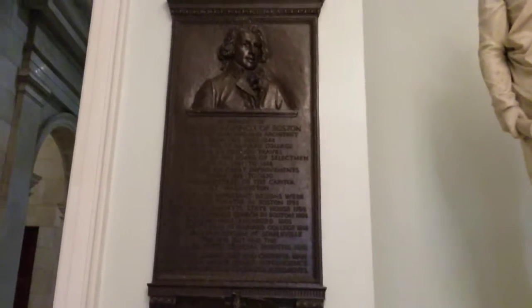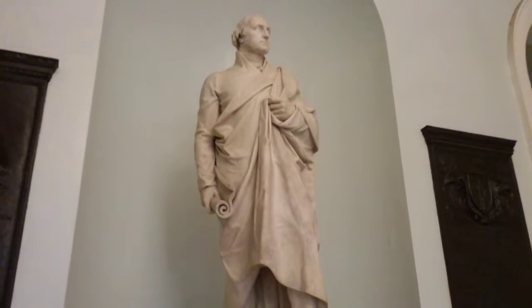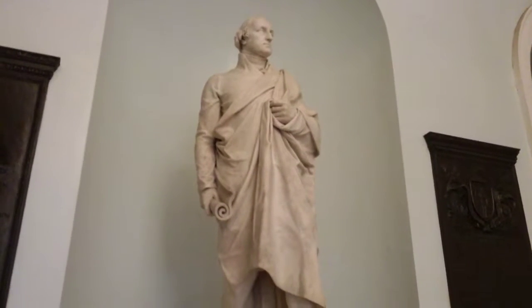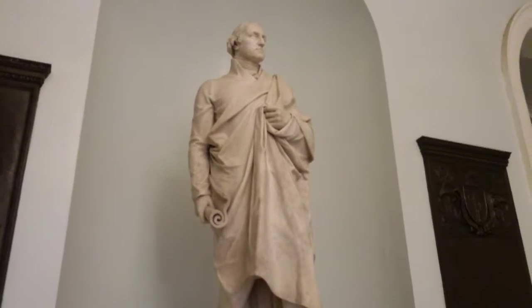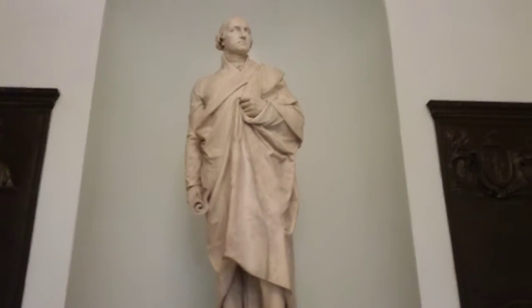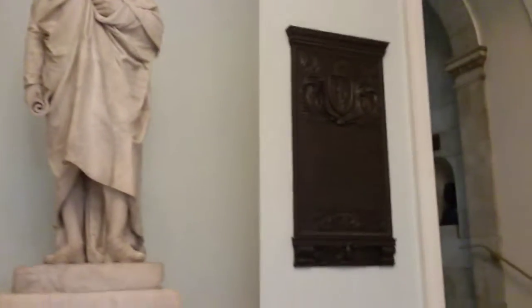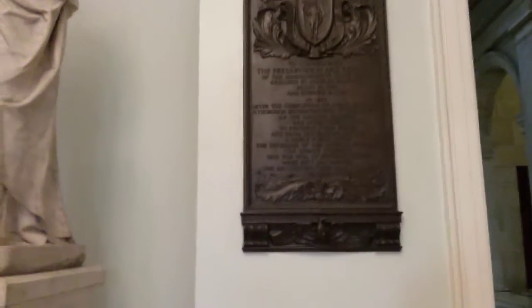Among the other notable plaques is my man Bulfinch — Charlie Bulfinch — and he gets attention right next to the emperor himself, George Washington. It dates this statue of Washington because he's in Roman garb, like we saw in Baltimore at the Washington tribute there. It's still discussed, but at one time it was the thing.